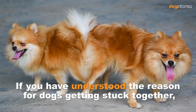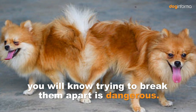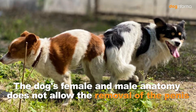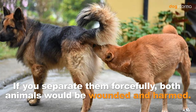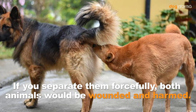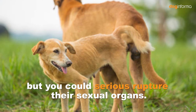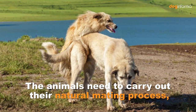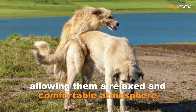If you have understood the reason for dogs getting stuck together, you will know that trying to break them apart is dangerous. The dog's female and male anatomy does not allow the removal of the penis before the end of the dog's third ejaculation. If you separate them forcefully, both animals would be wounded and harmed. Not only would intercourse not come to its end, but you could seriously rupture their sexual organs. The animals need to carry out their natural mating process, allowing them a relaxed and comfortable atmosphere.